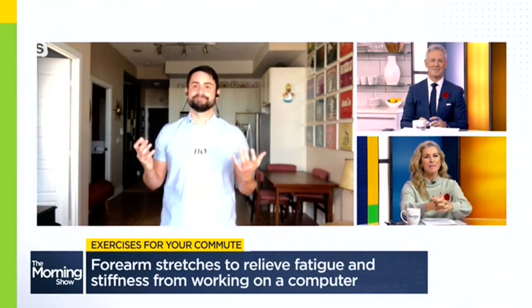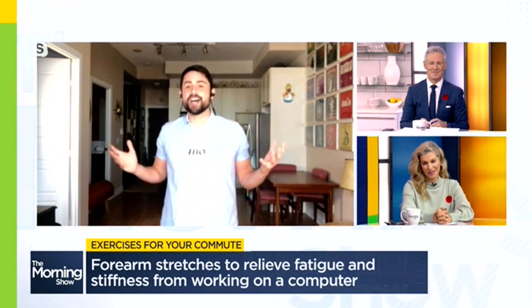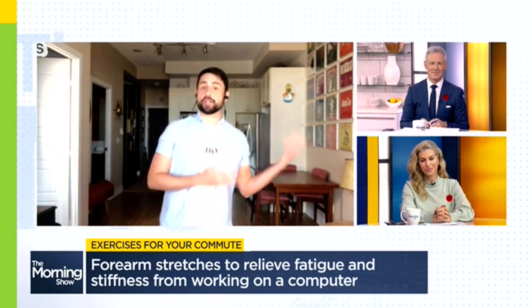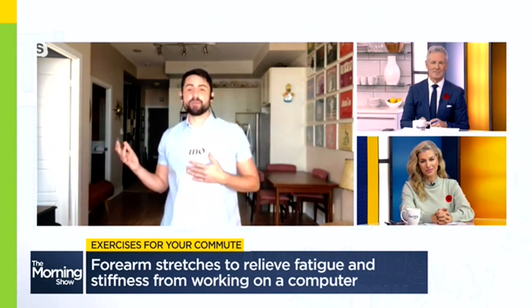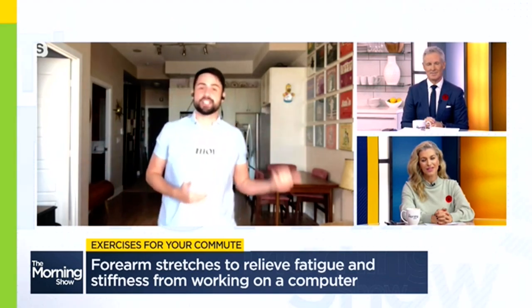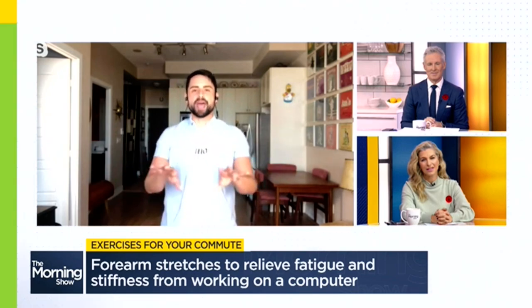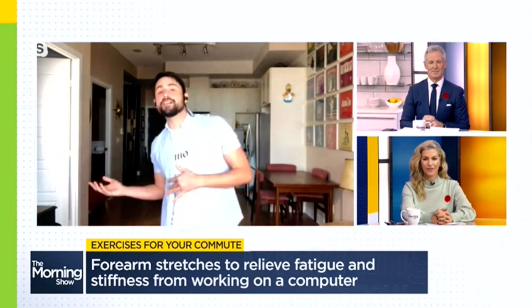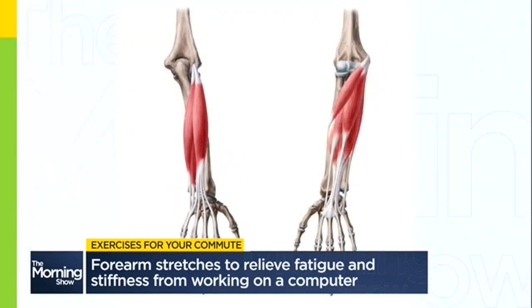We're going to begin with the forearms because they sure get fatigued when you're back at work. During lockdown and a good portion of this year, people who are used to working at a desk found themselves working from home. This meant changing up the position of how they work, whether at the counter, on the couch, even in bed or at their kitchen table. Changing up positions prevented that repetitive strain in the forearm. Now that we're back in the office, a lot of people are finding those forearms stiff and tight.